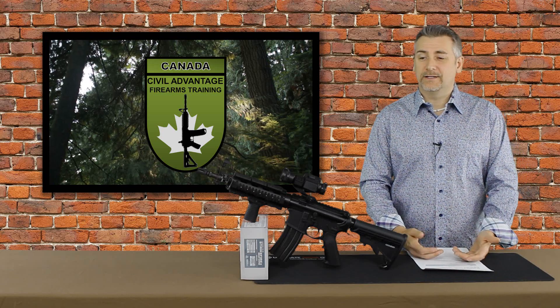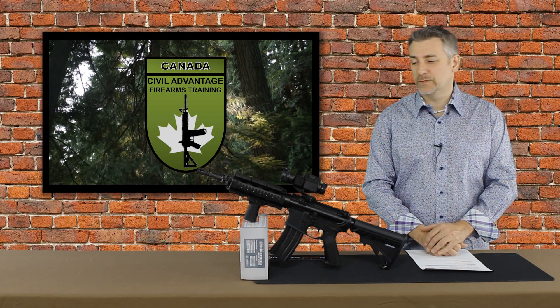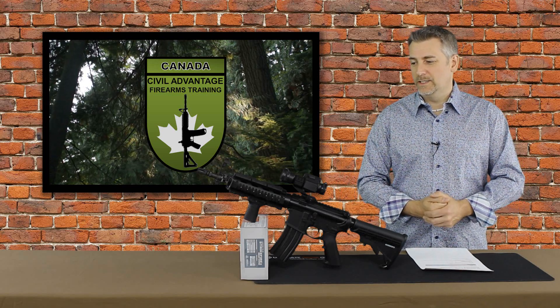I've got to tell you guys, pretty impressive, Vortex. You followed through on your promise and I am a hundred percent good with that. Even though I didn't have a great experience with the original product, I got a brand new one. Hopefully this one will stay running.